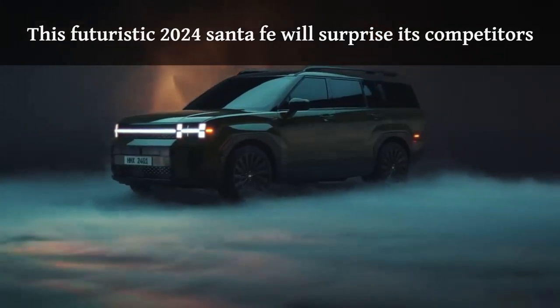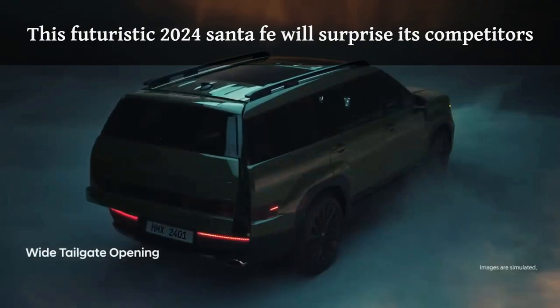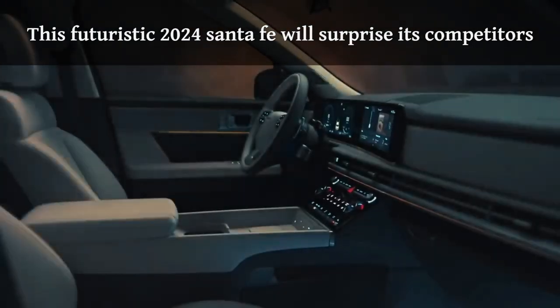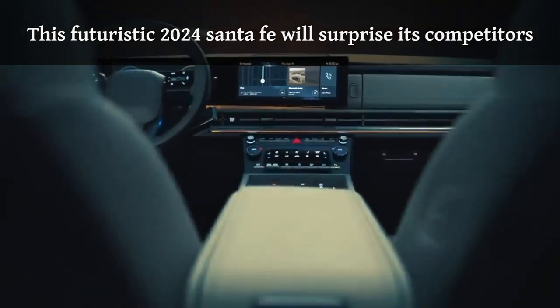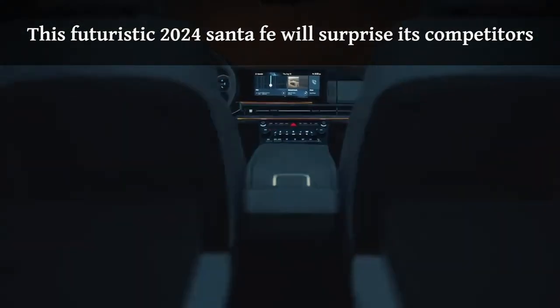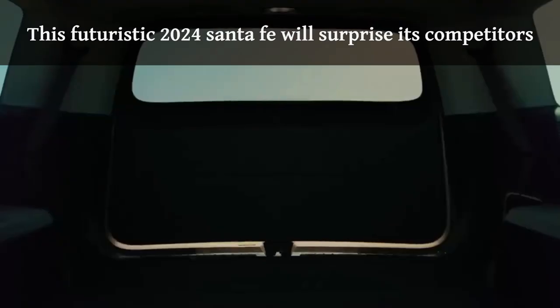The refined details, hidden in the robust exterior, make their way into the sophisticated interior, opening a special door to limitless experiences.